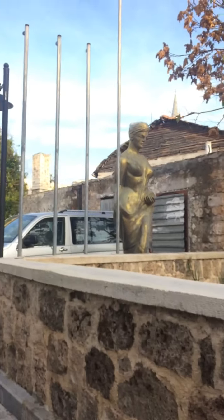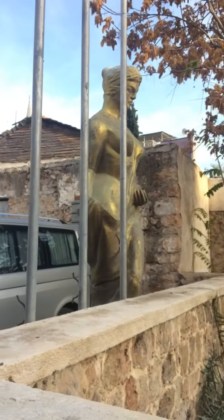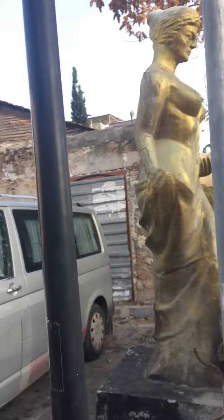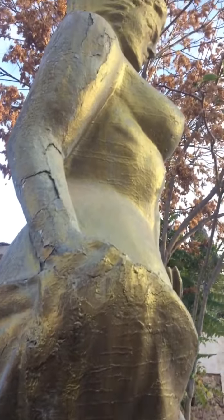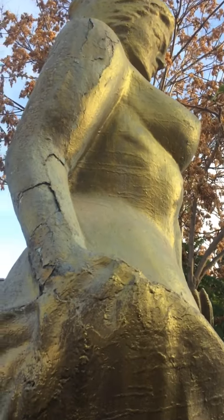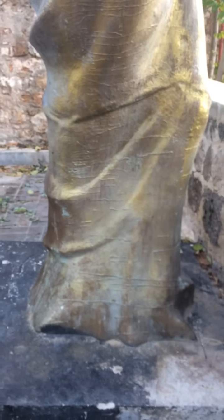If you are new in Antalya, the first sculpture I want to show you is the Kaleici Masa Dias sculpture. I don't know who made it or the story behind this sculpture, but I want to show you the details up close. It's very old and nobody takes care of it here — this is very historical, I think.